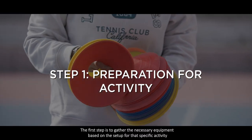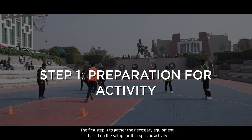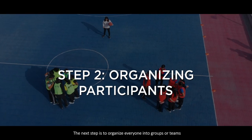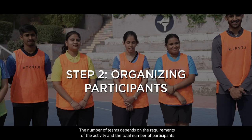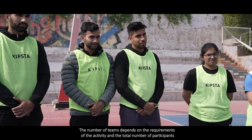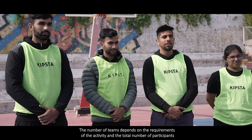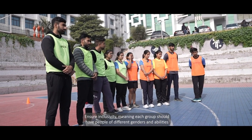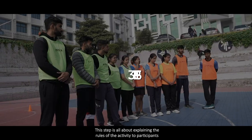The first step is to gather the necessary equipment based on the setup for that specific activity. The next step is to organize everyone into groups or teams. The number of teams depends on the requirements of the activity and the total number of participants. Ensure inclusivity — meaning each group should have people of different genders and abilities.